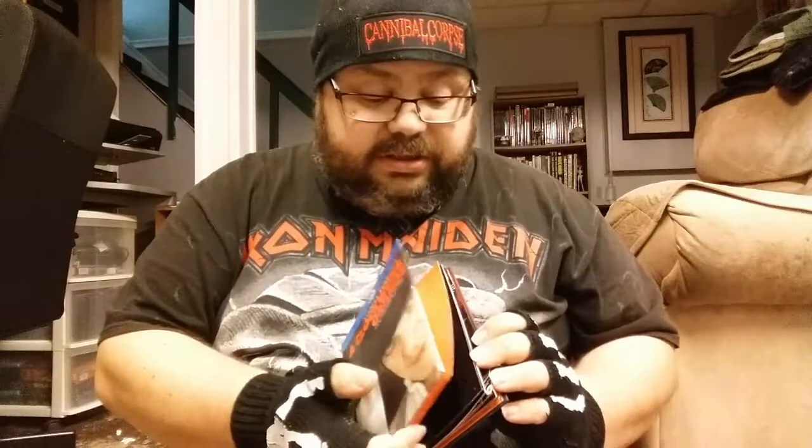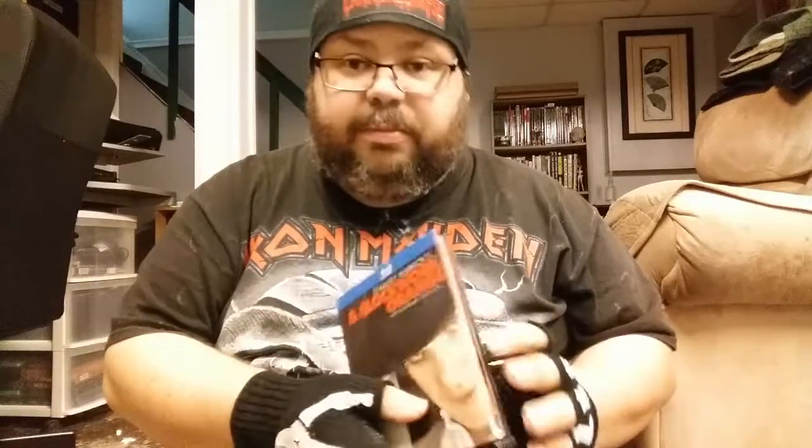Then we got Army of Darkness - the Scream Factory three disc set with three different cuts of the movie. Always a good thing to have. Then A Clockwork Orange media book. I like these media books - I don't usually read through them a lot, but it's just neat to have something a bit different packaging-wise.